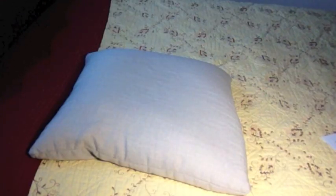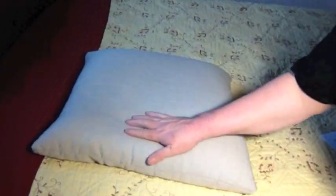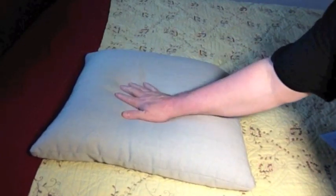Let's get a picture of my Millet Hull Pillow. You can see that it's a solid pillow. That's what's great about these Millet Hull Pillows — they don't compress down like a feather or a synthetic filled pillow.